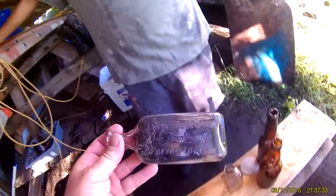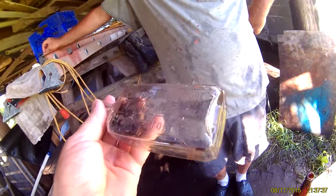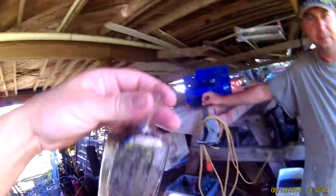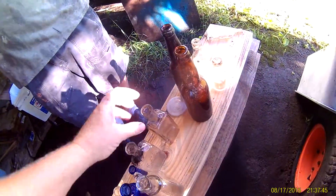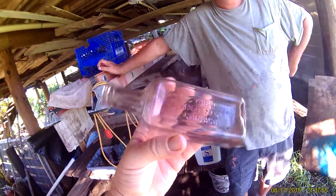We got a Lloyd yesterday, Palmetto Florida drugs drugstore, but unfortunately it's got a stress crack here and a stress crack in the front. But it displays nice. And this is the Mayor's Wonderful Stomach Remedy, Chicago — that's a nice bottle.